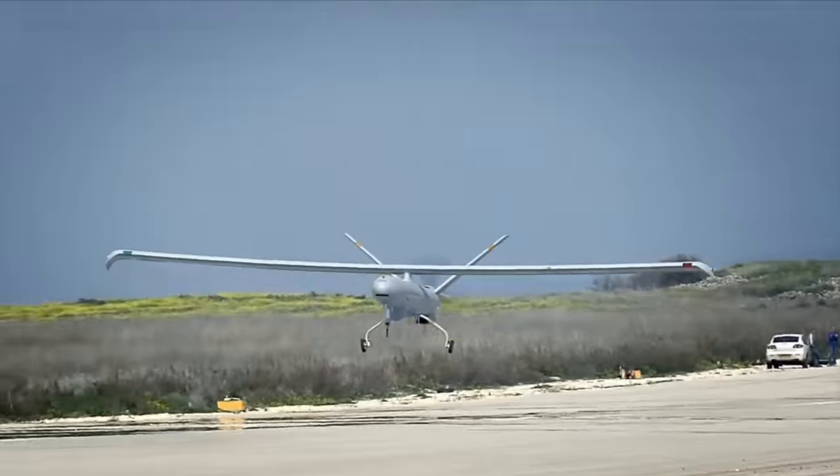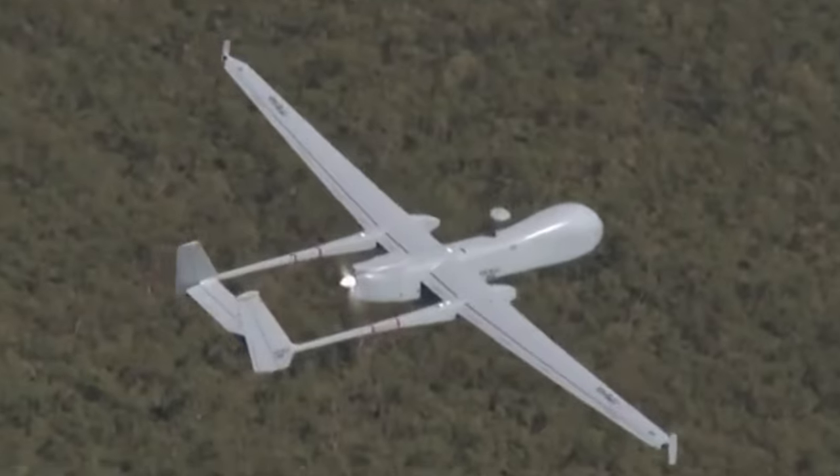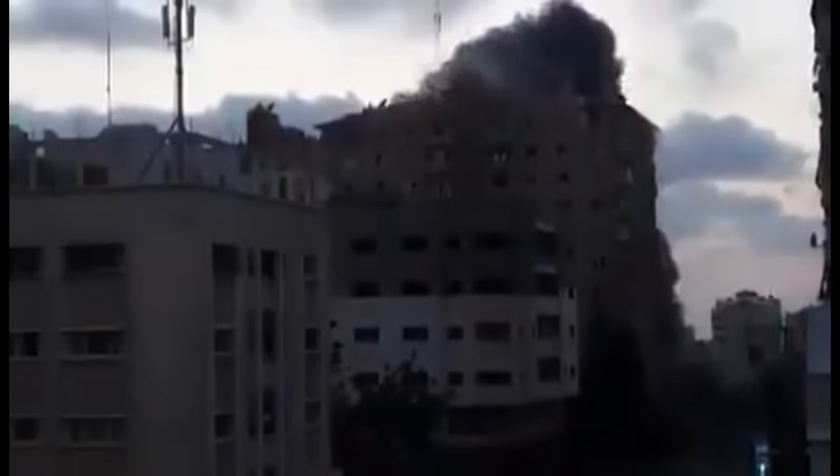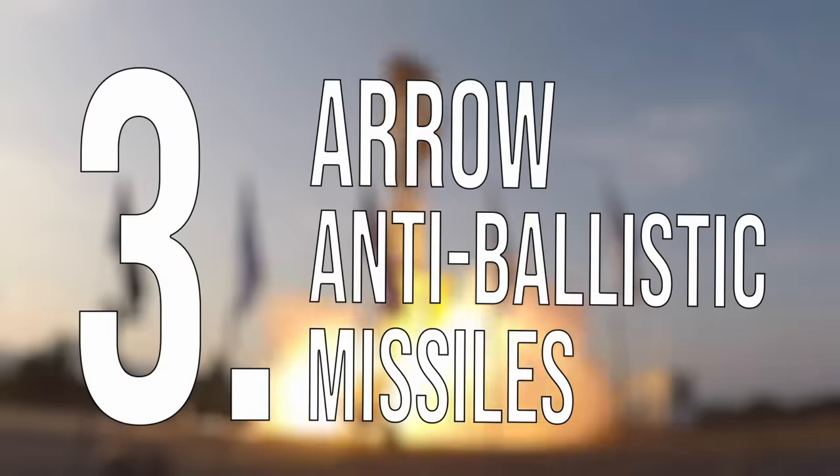When the IDF and Israel understood the power of attack UAVs and drones, they began innovating, starting to create UAVs that can carry munitions as early as the 1990s. Since then, Israel has allegedly used its drones in many attacks and assassinations, taking out the country's most wanted enemies from afar.